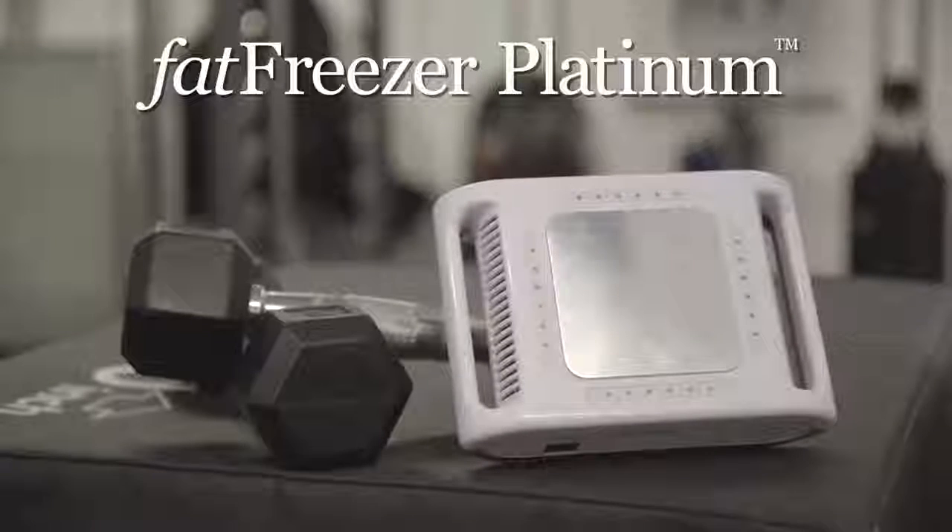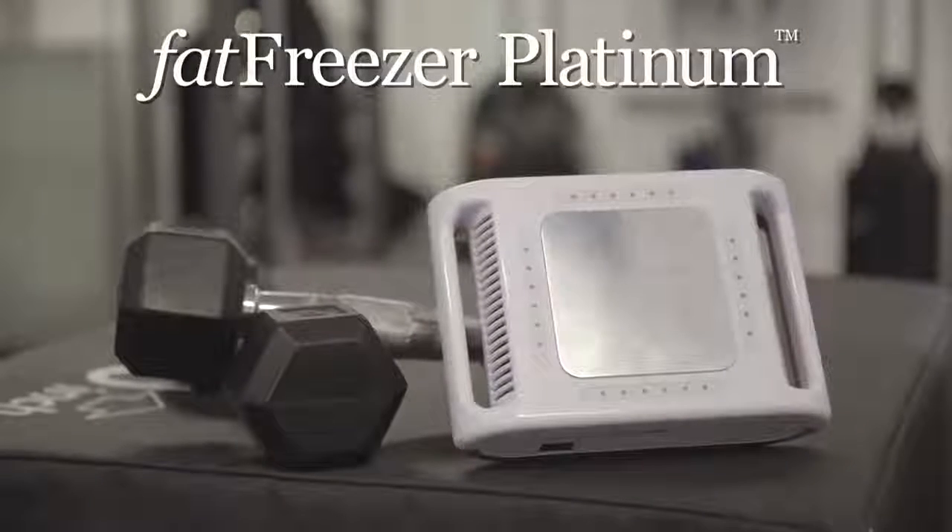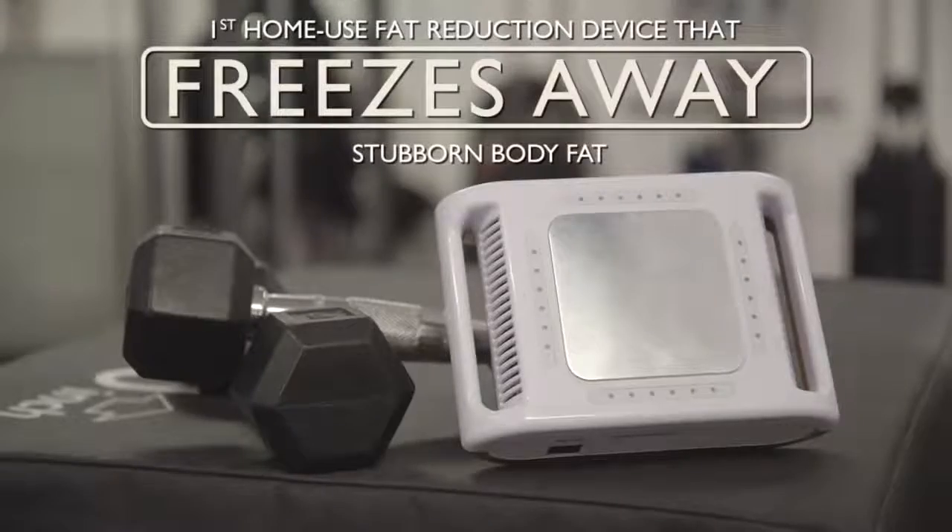This innovative tool is the Fat Freezer Platinum, the first home-use fat reduction device that freezes away stubborn fat.